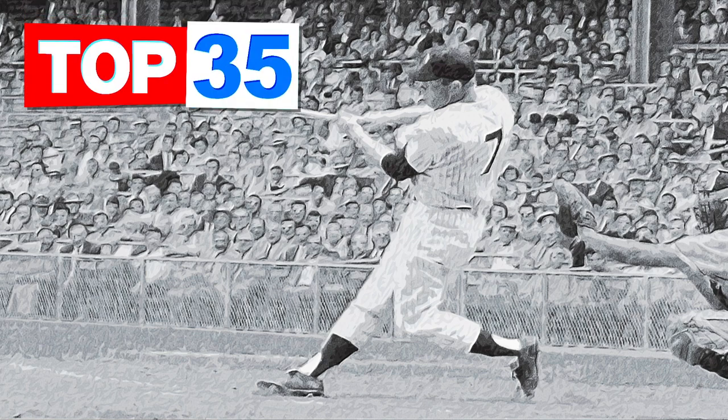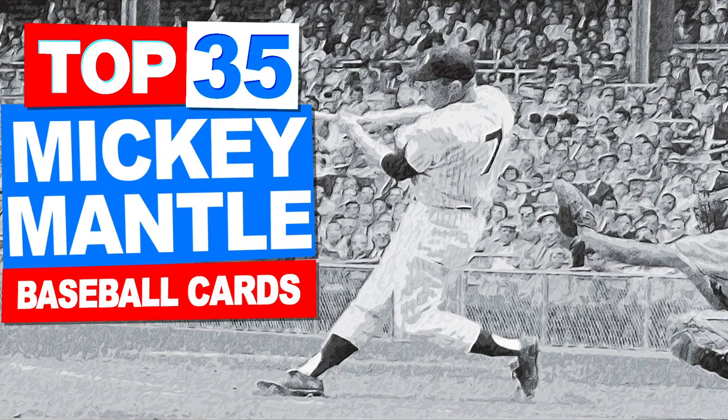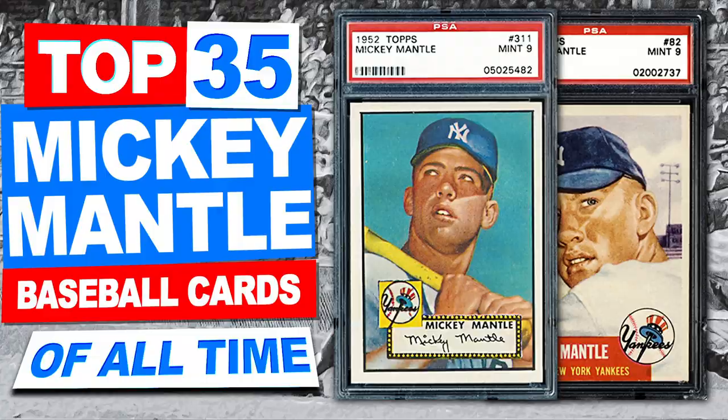What's going on guys? It's Matt with PSACollector.com. Today I'm going to do a video on the top 35 most valuable Mickey Mantle baseball cards. Now if you've seen my previous videos, you've seen the computer voice or the robot voice I've used — well I'm not going to do that today. I'm going to be narrating the videos, which is going to be a little bit different. I threw in a little sidekick to keep you guys entertained with some cool facts and stuff.